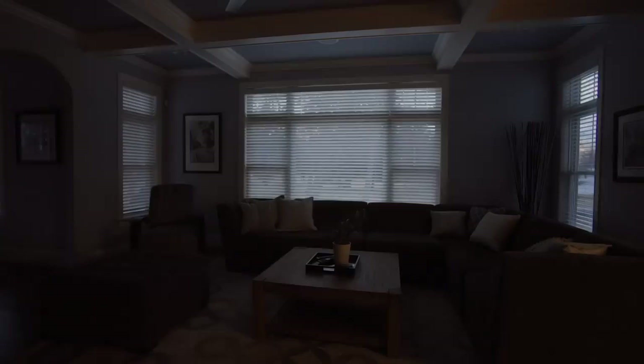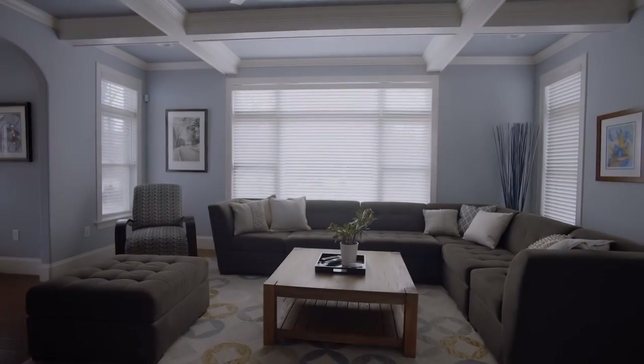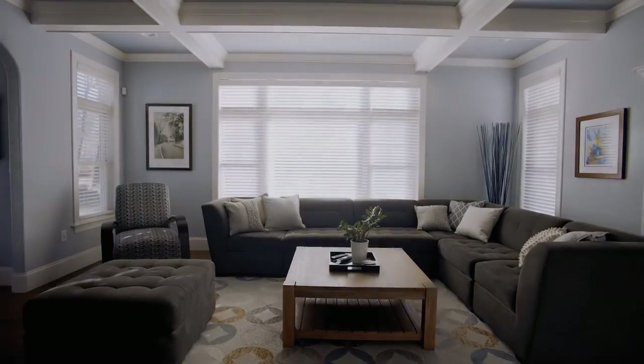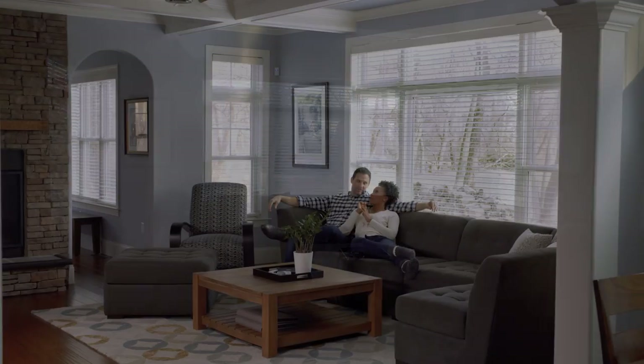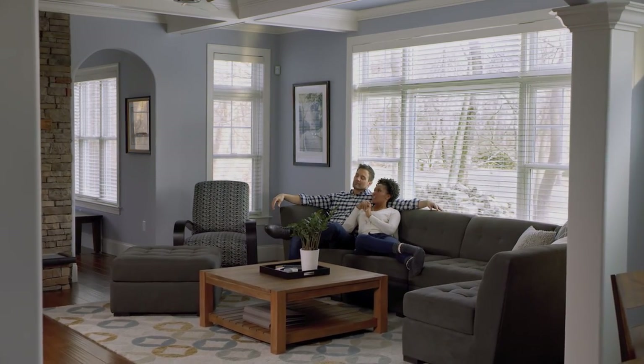The timeless look of real wood blinds with the advanced technology of natural light optimization. Lutron battery-powered wood blinds.